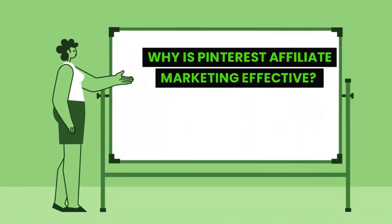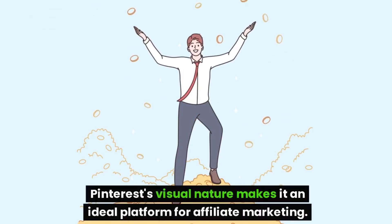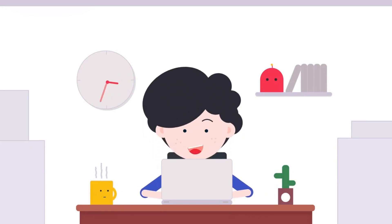Why is Pinterest Affiliate Marketing effective? Pinterest's visual nature makes it an ideal platform for affiliate marketing. Users are drawn to visually appealing pins, and they're more likely to click on links that lead to products or services they find interesting.